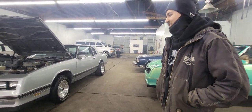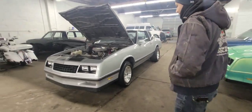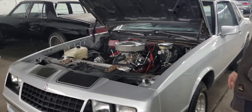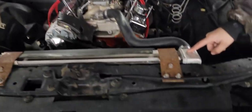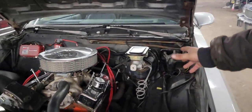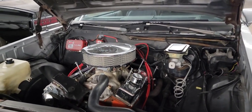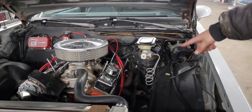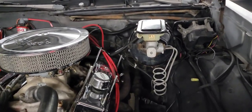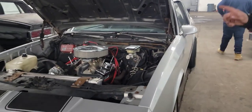It's a 1987 Monte Carlo, got a 383 small block. Small block 383 with LSC ignition, we got a big electric fan with a big radiator. We got custom made headers — I'm not sure why they did that, because they kind of loop around and they're hitting the tire, so I would replace those, because when you turn the wheel it's touching the tire. We got a big cam — that's what I know so far — it's got full exhaust all the way to the back.